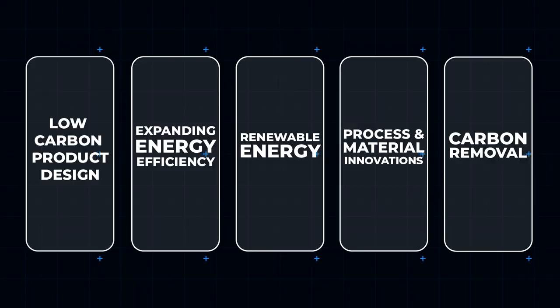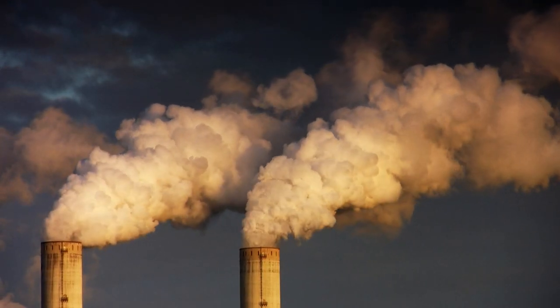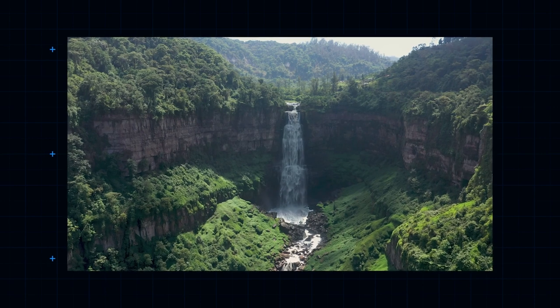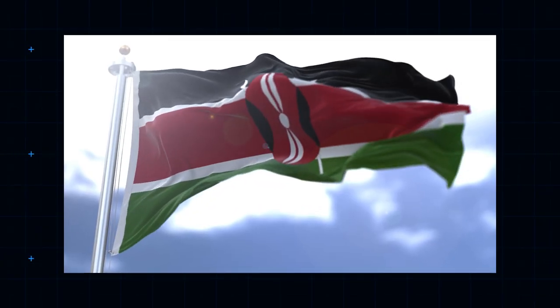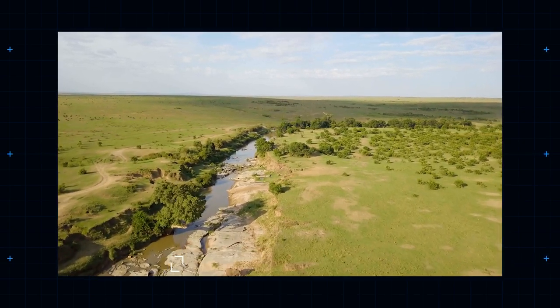Carbon Removal. The last step in the roadmap set out by Apple is the removal of the carbon both it and we produce as a result of its products. Restoring degraded savannahs in Kenya and mangroves in Colombia are a few of the projects undertaken to help nature regain a balance on the atmosphere's carbon levels. Chinese, American, Colombian and Kenyan forests protected by Apple amount to around 1 million acres.